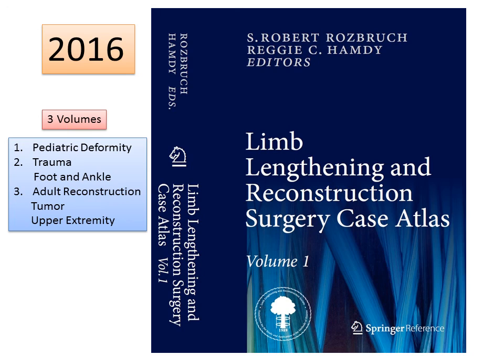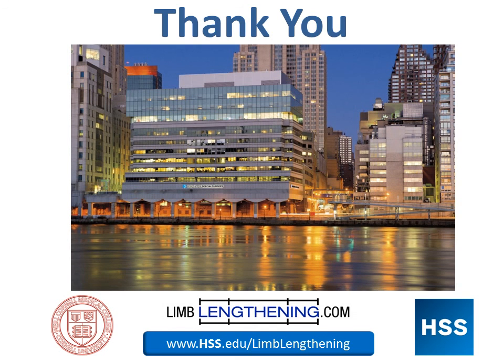For those of you listening who are professionals, I would recommend this as an additional resource: we published a Limb Lengthening and Reconstruction Surgery Case Atlas in three volumes, dealing with the gamut of limb lengthening and reconstruction surgery. Thanks for your attention. I hope this has been helpful as an update on limb lengthening surgery in children with congenital discrepancy and particularly Russell-Silver syndrome.